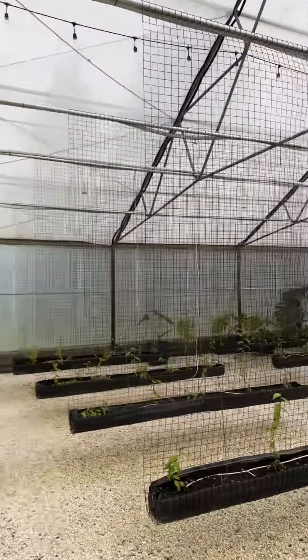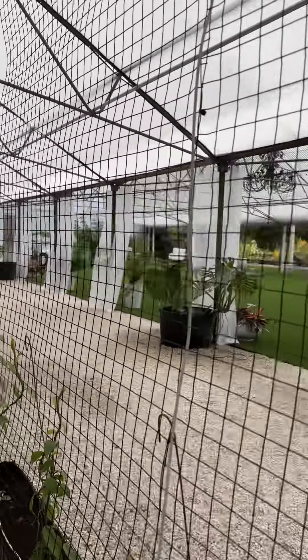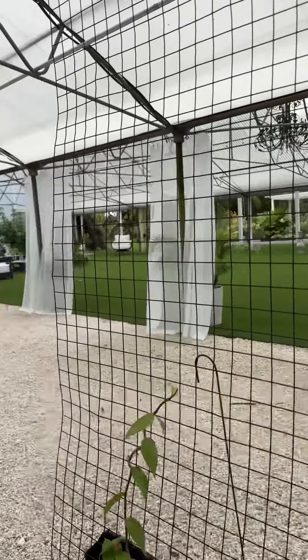We don't have any beans yet because it takes a few years to get the flowers, the orchids, but they're coming in the next few years and we're just so excited. So that's just one part of the boutique farm and what we do here.